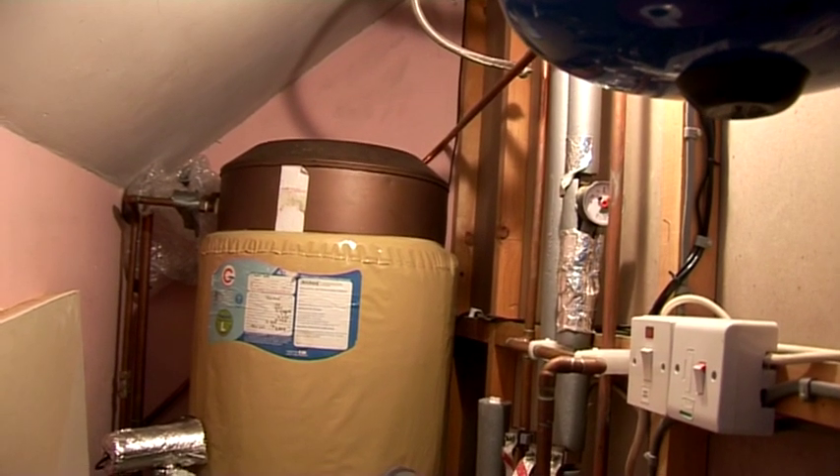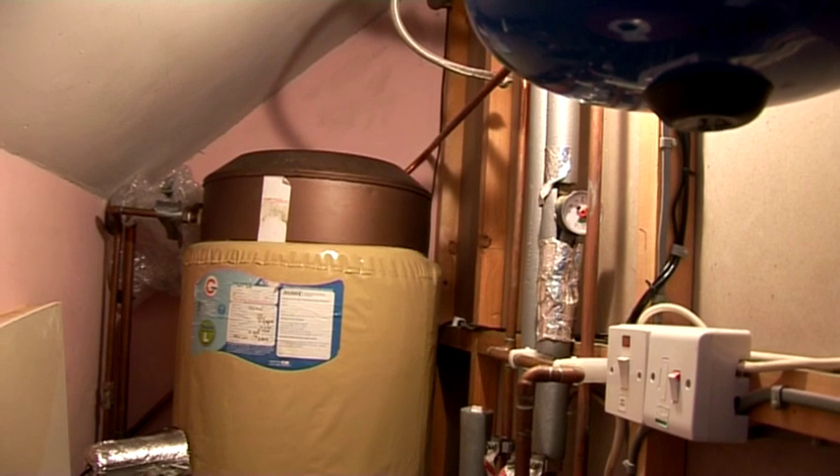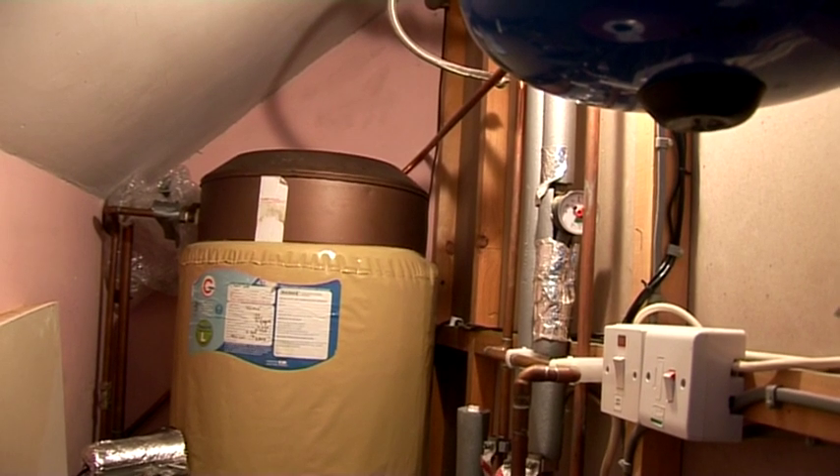So we're now upstairs where the hot water tank is. The boiler is connected to a conventional hot water cylinder with a coil in it. The pipes all come up from the boiler downstairs into our hot water tank in there.